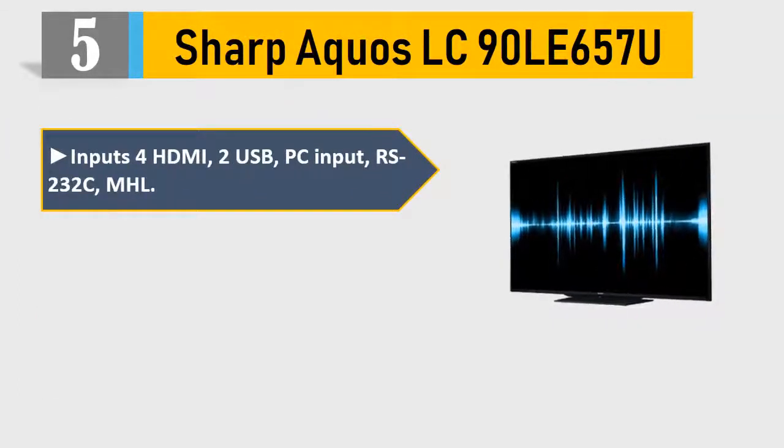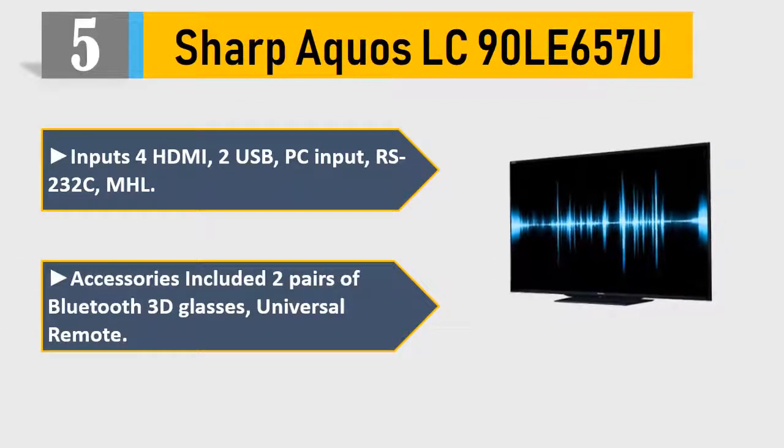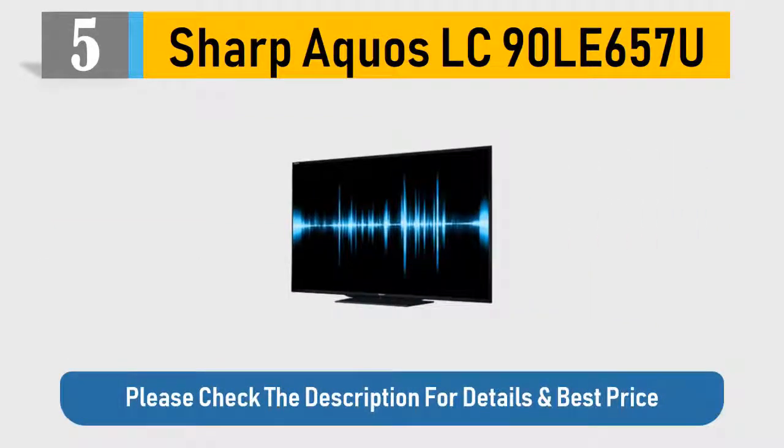It has 4 HDMI, 2 USB, PC input, RS-232C, MHL. Accessories included: 2 pairs of Bluetooth 3D glasses, Universal Remote. Please check the description for details and best price.